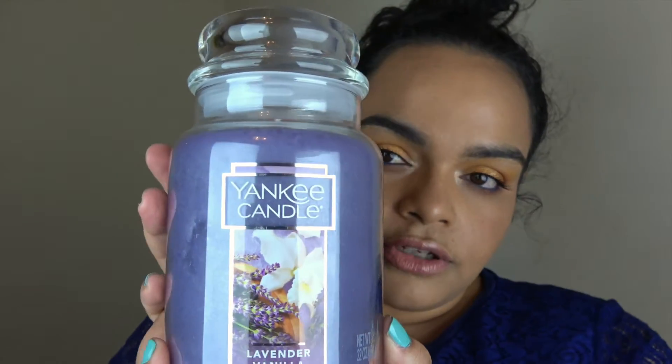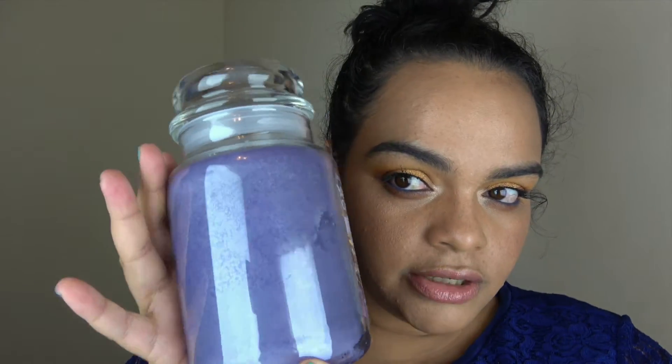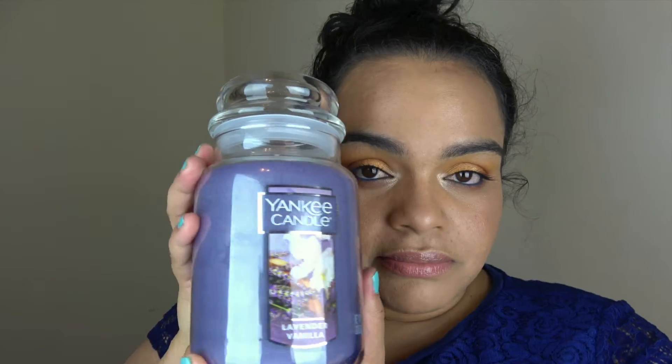The next candle is Lavender Vanilla, with a beautiful periwinkle color. I've never tried this one, so let's see how it smells. To me it smells like Play-Doh. I hope I like it — I mean I like the smell of Play-Doh, so I don't think I'll mind. I guess that's the lavender in there for some reason, but I'm not mad. That's the second candle.